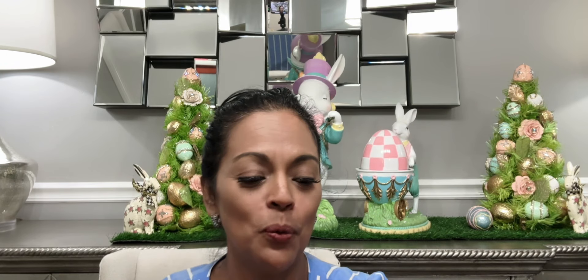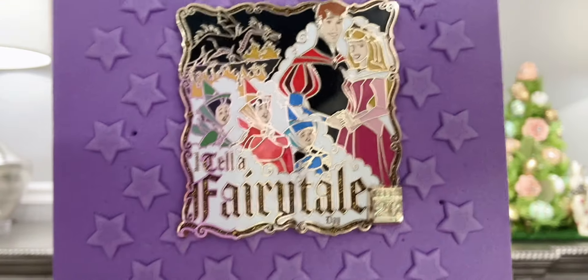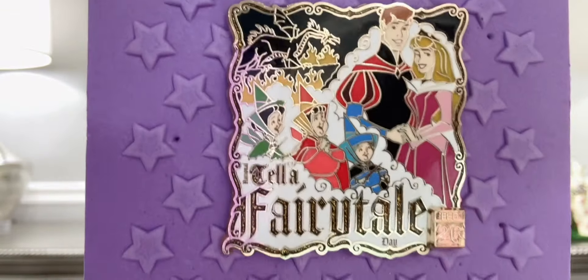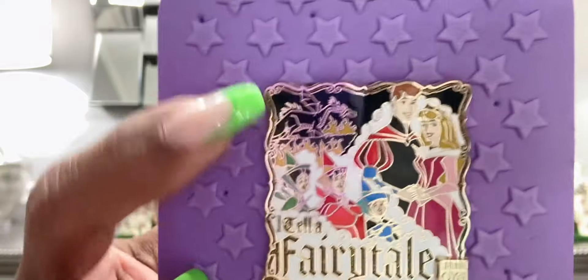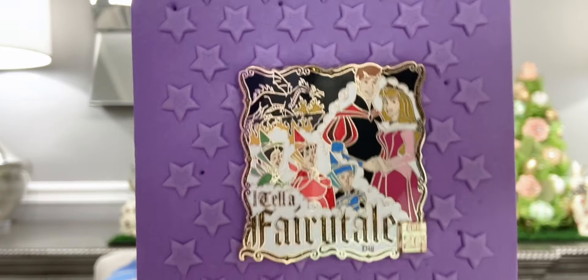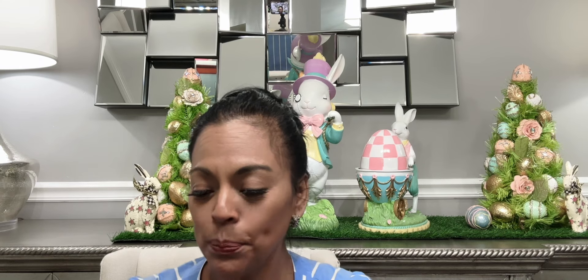The very first pin I'm going to pull from this basket is called the 'Tell a Fairy Tale' limited edition of 4,000 — it says so on the back. It's really, really pretty. You see Prince Philip, Aurora, Fairies Flora, Fauna, and Merriweather, and then in the background you see Maleficent right there. This is a 2020 limited edition 'Celebrate Today' pin.